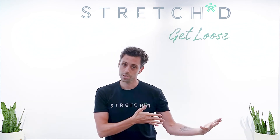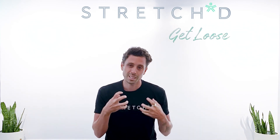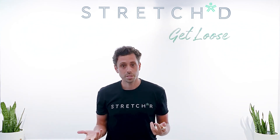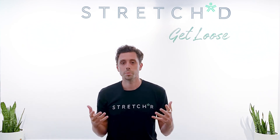Five simple, effective stretches for the neck and shoulders — super effective for chronic tension and pain. Do them consistently and you'll feel so much better. Thanks for watching. If you want to check us out in person for an assisted stretch, come see us in New York City — we're in both the city and in Westchester County, north of the city. We'd be happy to have you.